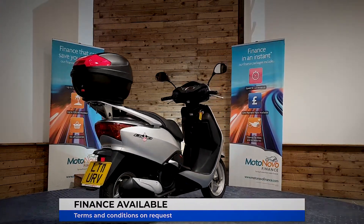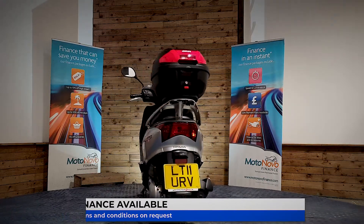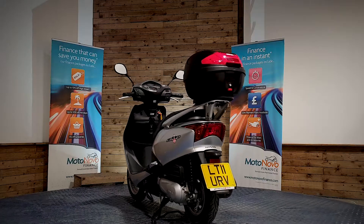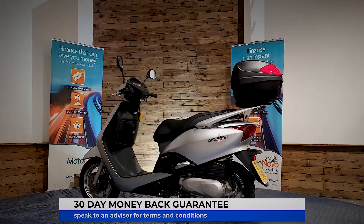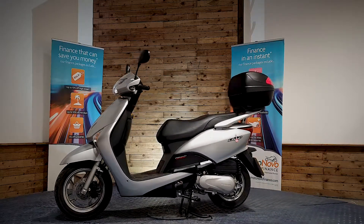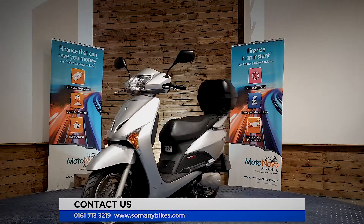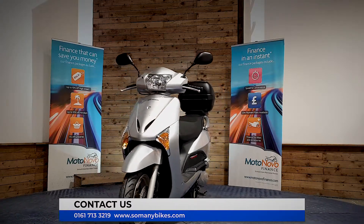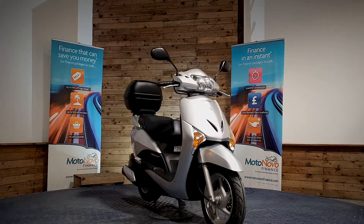Finance is available on this bike. We can also offer contactless free delivery anywhere in the mainland UK. There's also extended parts and labour warranty available and a 30-day money back guarantee. You can visit us online at www.somanybikes.com, or call us on 0161 713 3219, or call into our showroom in Greater Manchester by appointment only during these Covid restrictions.